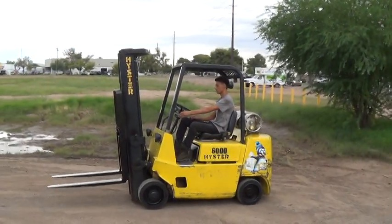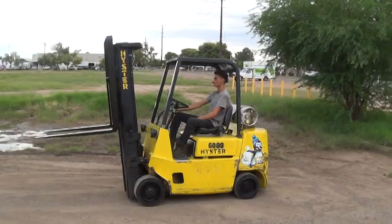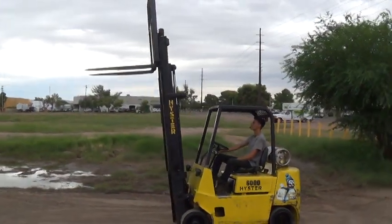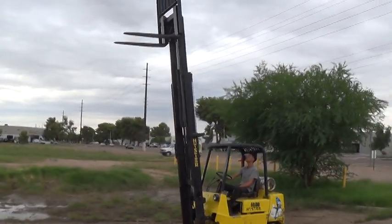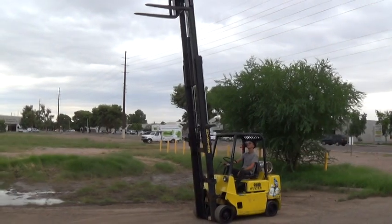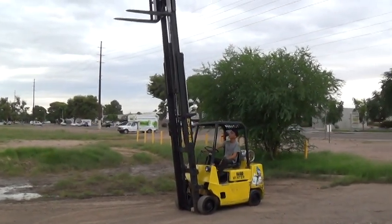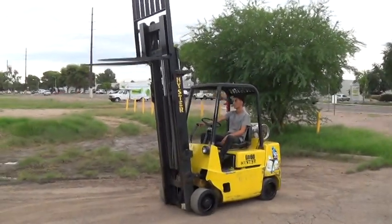It has an 84 inch lowered, 188 inch raised, 3 stage mast for high lifting, 42 inch forks, load backrest attachment.